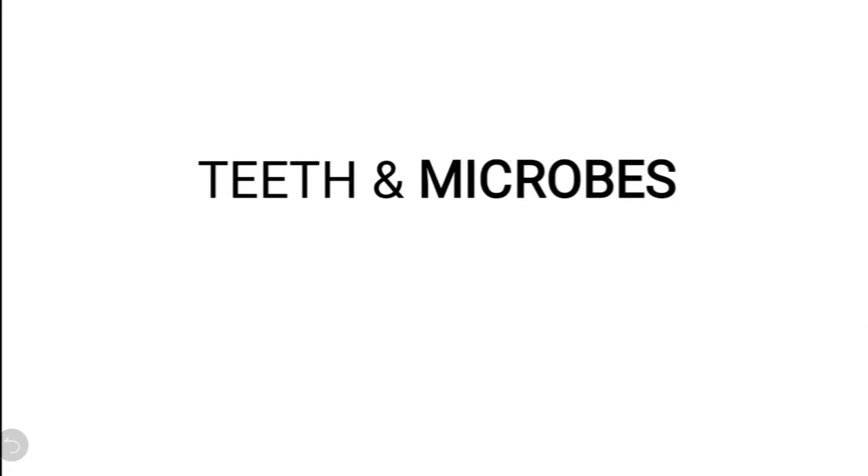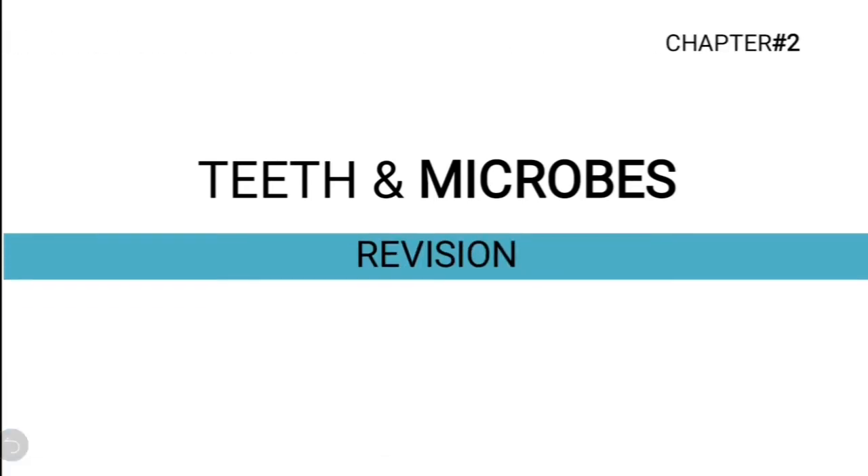Hello students. Today we are going to revise the chapter teeth and microbes. Our plan is I am going to ask you questions and then you will try to answer them. I am going to give you hints also and I am going to tell you the final answer also. So let us start.